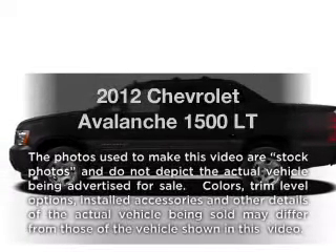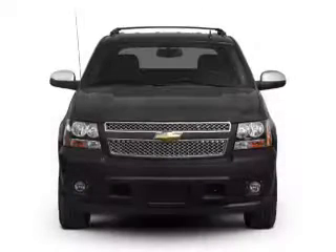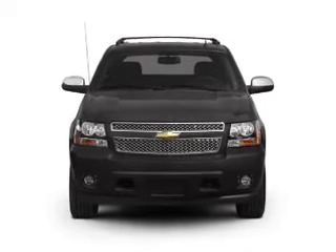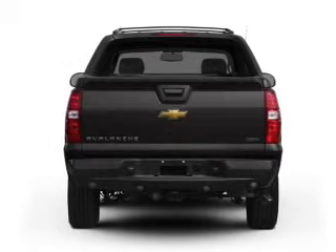Introducing the 2012 Chevrolet Avalanche — everything you need under one roof with this great vehicle. With a powerful eight-cylinder engine driven by a six-speed automatic transmission, treat yourself to a premium sound system.